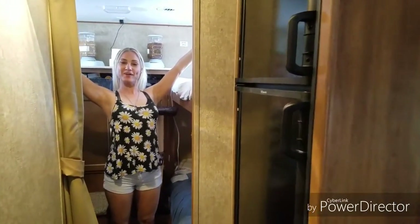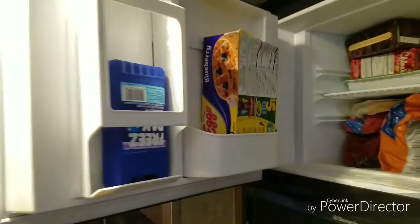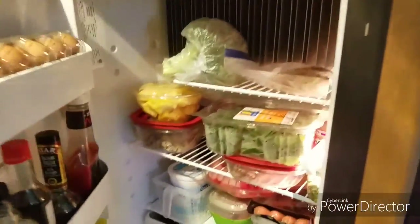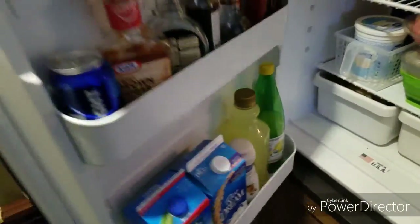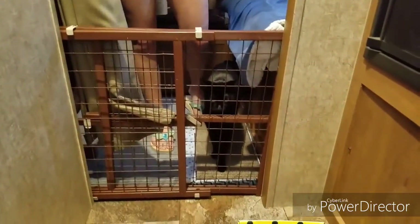Welcome to our bunkhouse — it's also the kitty house because we don't have kids. One thing I forgot to mention was our fridge — awesome little small fridge. We have a baby gate so that way Harvey can't mess with the cats and they have their own space. We've got a cat in here — this is Betty, she's using her little scratcher.